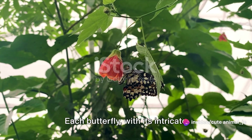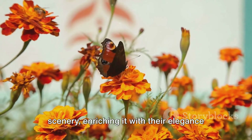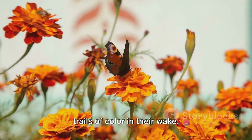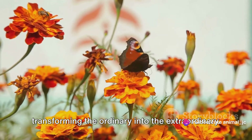Each butterfly, with its intricate designs, adds a new dimension to the scenery, enriching it with their elegance and grace. They dance through the air, leaving trails of color in their wake, transforming the ordinary into the extraordinary.